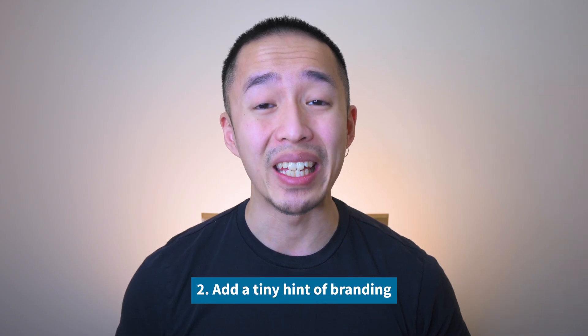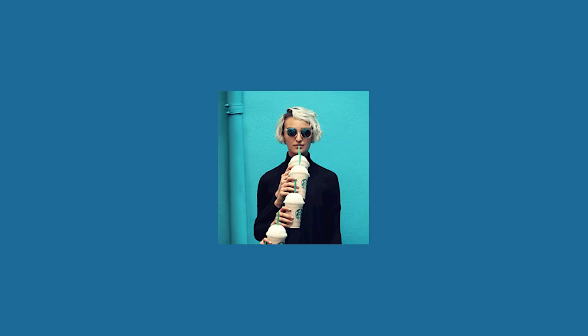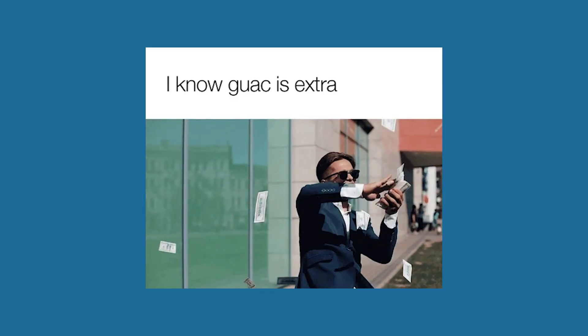Tip number two is make it recognizably you. If you have a logo, mascot, or overall branding, make sure that is incorporated into your GIFs. Having aligned branding makes your GIFs consistent, memorable, and helps them stand out. Think about how it will be relatable not only right now, but five years from now.